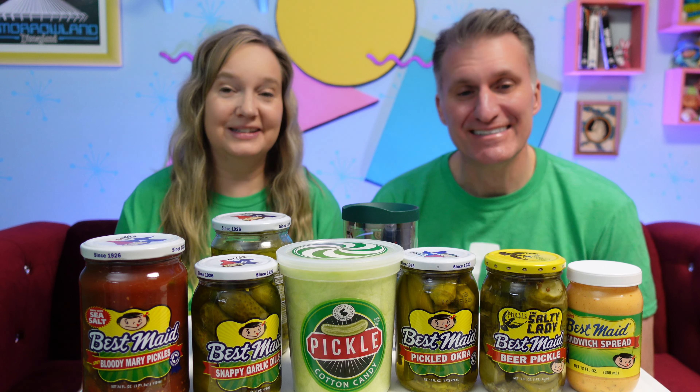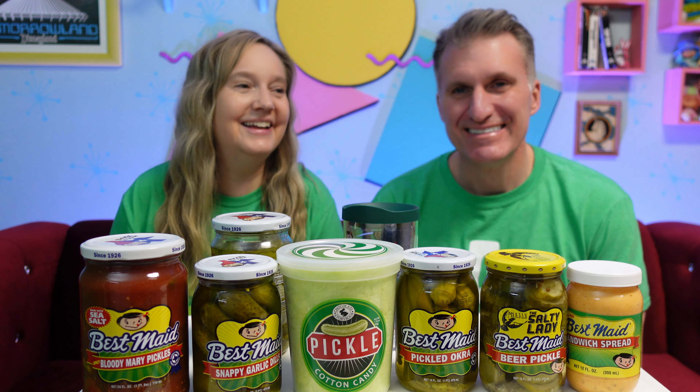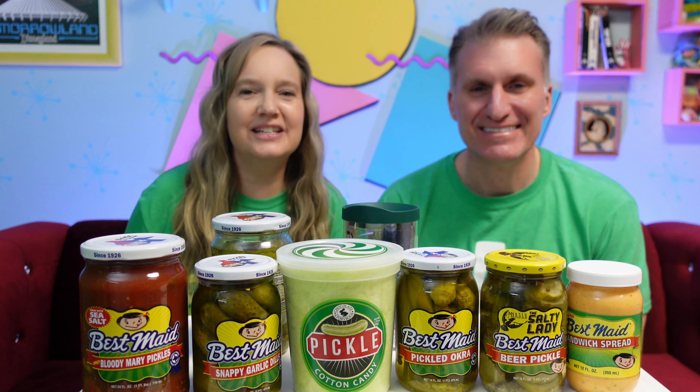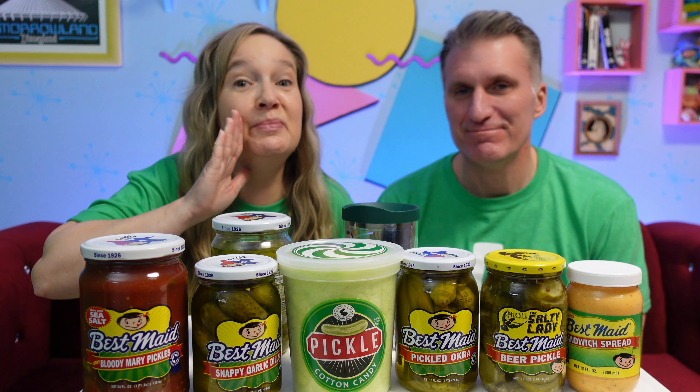That was awesome. Guys, I won't lie, I'm a little nervous about a few of these. Well, we did get some unique items, but it'll be okay. Keith has a limited palette — let's just say that. He's picky.